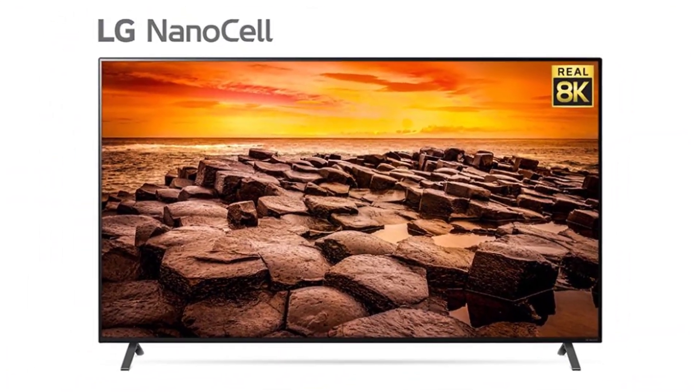At CES we'll get more information on the next generation — Generation 3 — of LG's AI processing, which will upscale lower resolution images up to 8K. We've seen Samsung doing a very similar thing, and now LG's AI can upscale anything from HD and 4K up to 8K.